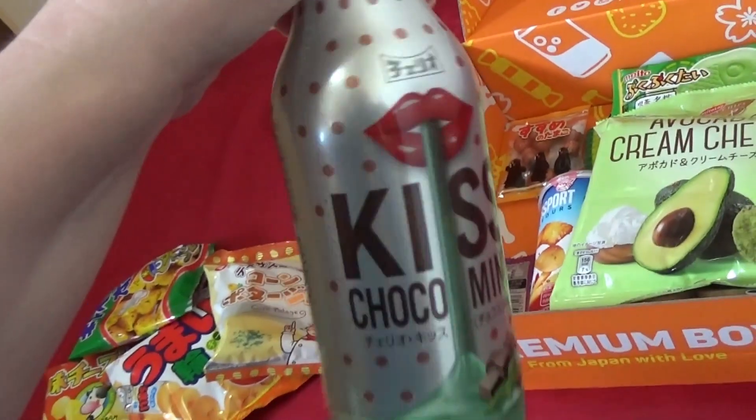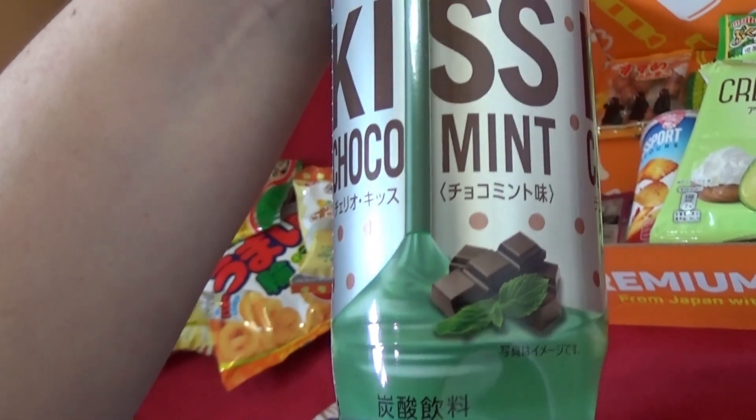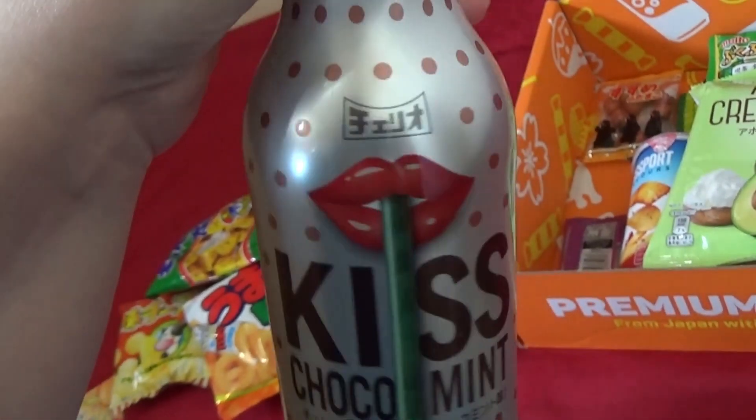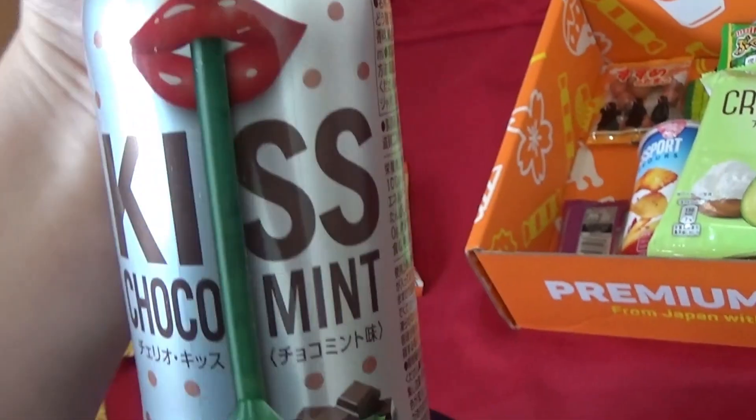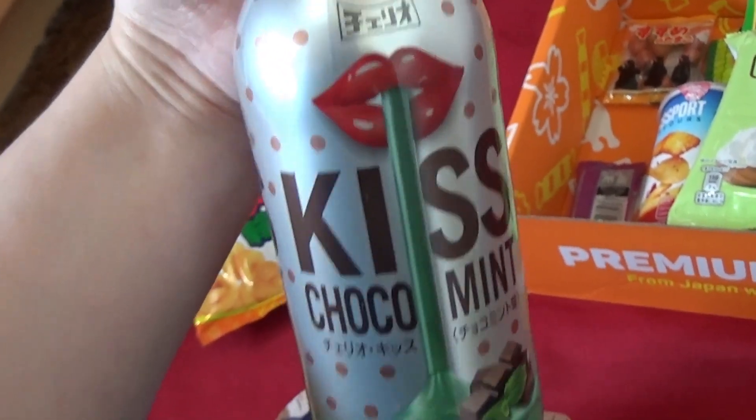This is our drink — Kiss Choco Mint. That is not a soda flavor that I would have personally thought was a good idea, but we'll find out.